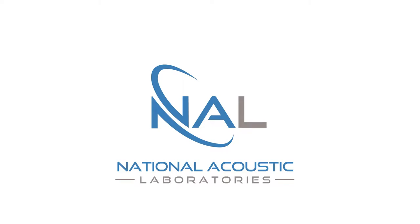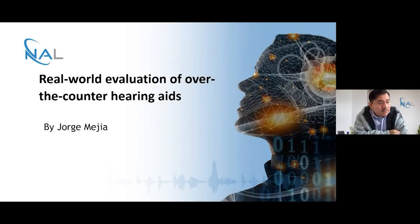Thank you everyone for tuning into this session of Soundbytes looking at real-world evaluation of over-the-counter hearing aids. We got a fair bit of work done in this space at the National Acoustic Laboratories. My work can only be seen as complementary to the significant effort my colleagues have put in trying to understand who would benefit and why they would benefit from this type of technology, as well as the barriers and limitations of different types of support in relation to improving hearing in everyday communication situations.